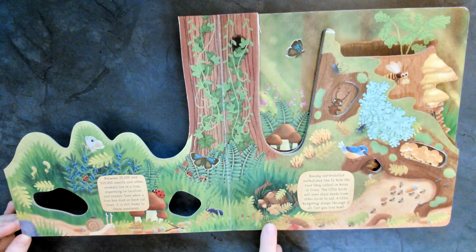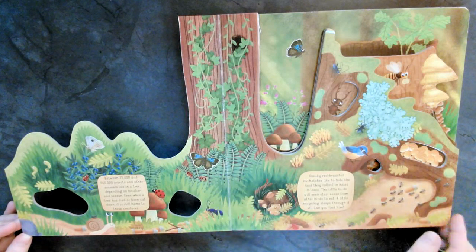Don't forget, we'll be doing hedgehog craft projects in the fall. He's all snuggly. He's cute.